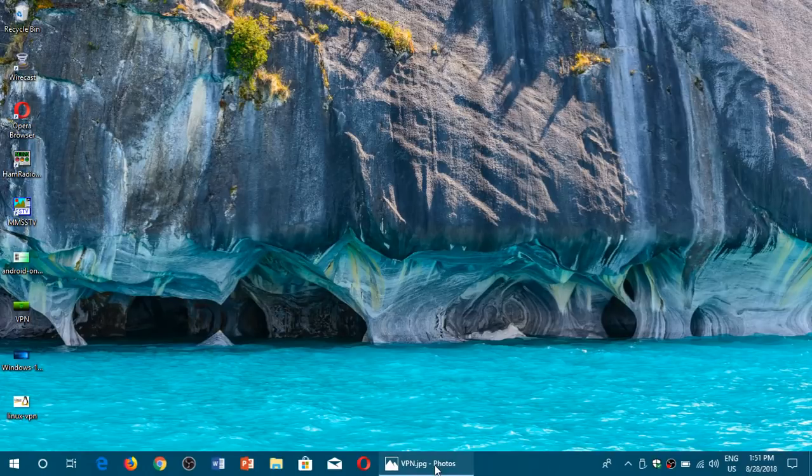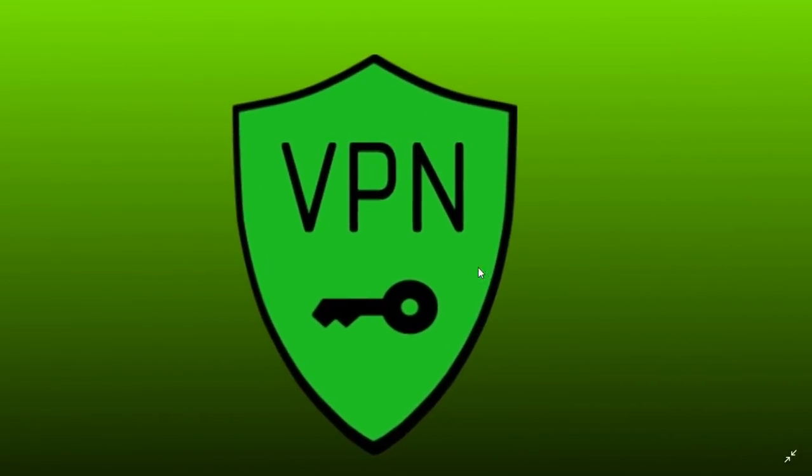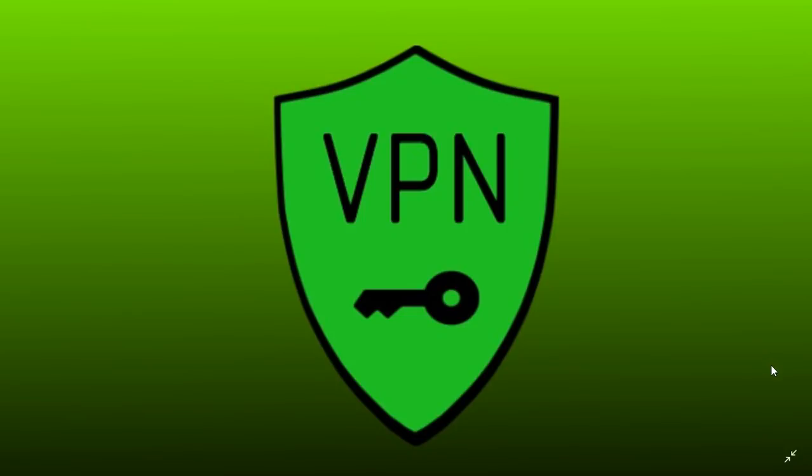Welcome to this Windows and Computer channel. Following a series of questions, I've talked about this before, but sometimes it's nice to talk about it again from time to time. I've got new viewers and there are new people on this channel all the time. So: what's a VPN? Why is it used? Why should I need one or not?